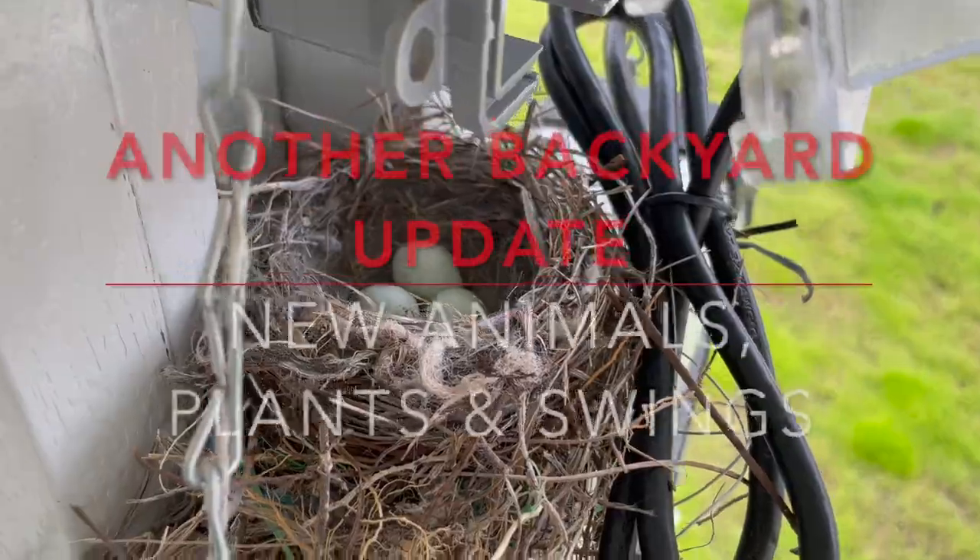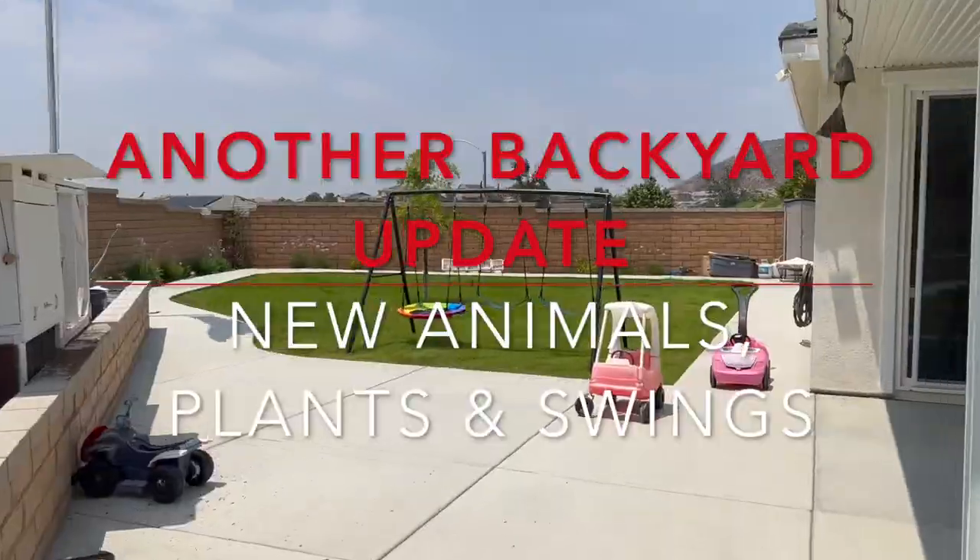Hey guys, it's been a while. Welcome back to Limabean Living. My name is Emily, welcome to my motherhood channel where I take care of all things mom. I'm slowly coming back from a hiatus, a well-needed break from my weekly schedule of Mondays and Fridays. I've been taking a health break, slowly losing weight which was one of my goals, and feeling more rested — so I appreciate your patience. I'm going to slowly make my way back to posting every Monday and Friday, but today I'm just sharing some updates we have in our backyard.